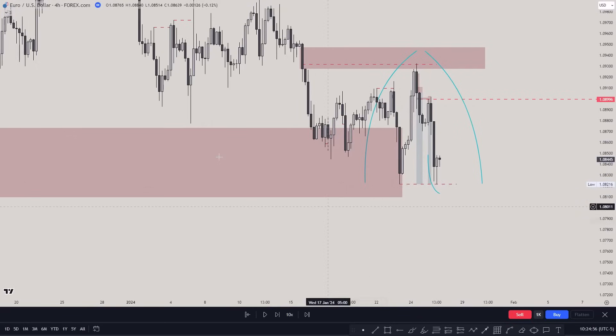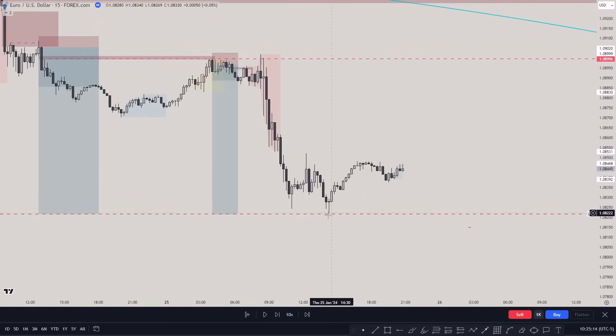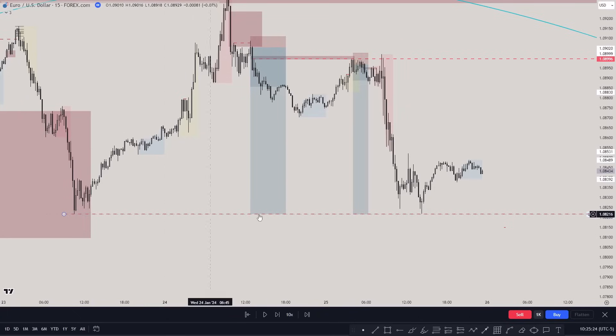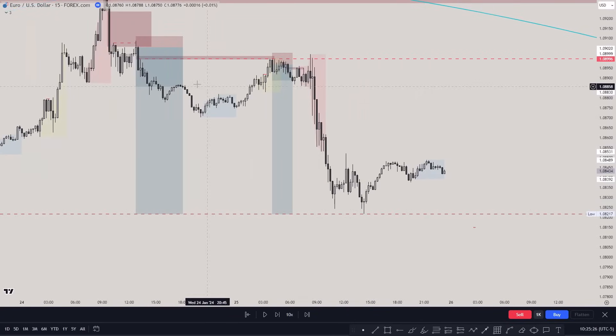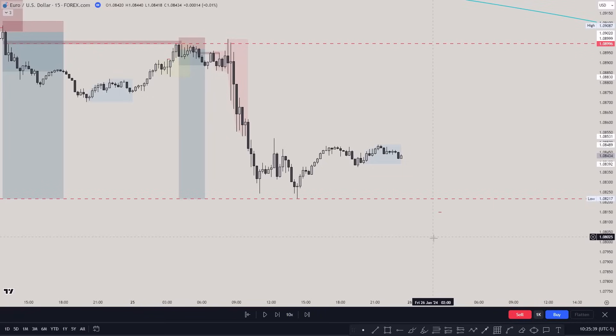In a kill zone, if price comes below this level I'd be looking for a reversal from here. Going to the 50-minute chart, price was coming lower creating those equal lows, and the Asian session was starting. We have very clear equal lows. I'm not going to enter any trade until there is a sweep below this low — then I'll enter, and I'll show the exact process on the lower time frame.